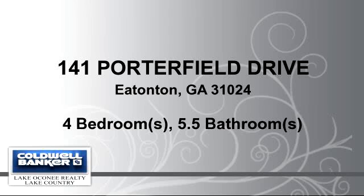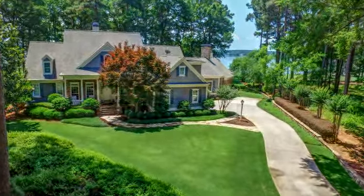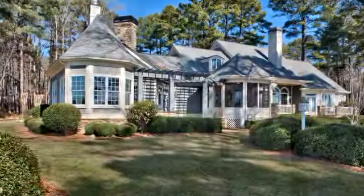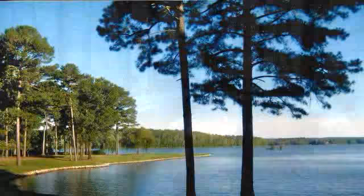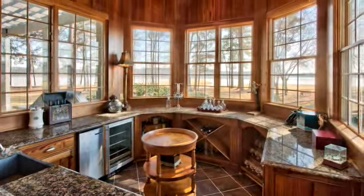Welcome. Please enjoy your tour. This unique residence is 5,239 square feet, features four bedrooms with five bathrooms and one half bathroom. For more information or to schedule a showing, contact 706-817-1273.